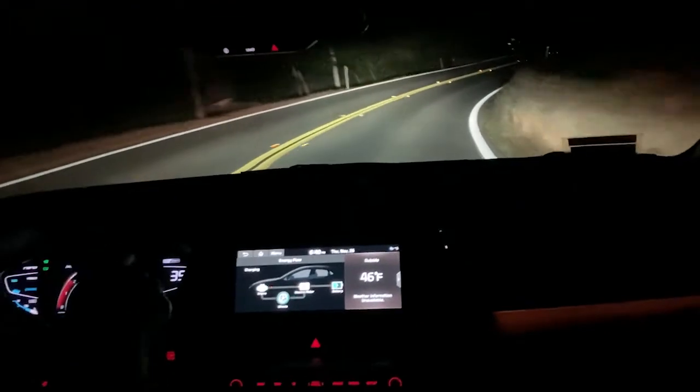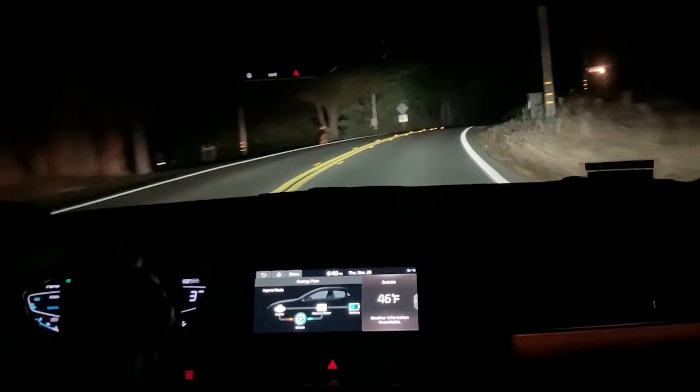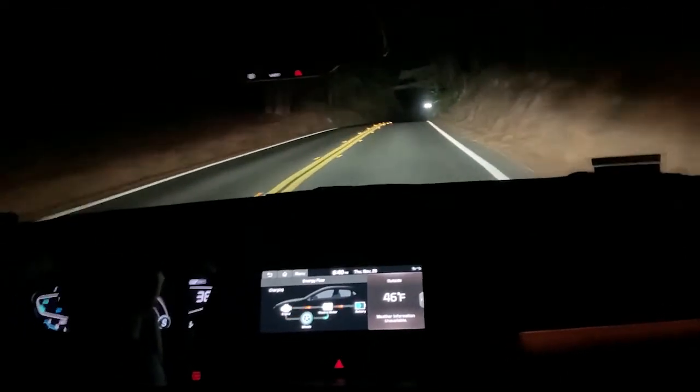It's dim in the mirror so it's not giving me a headache. It is brighter in the outside side mirror, but you can kind of adjust that when you need to.